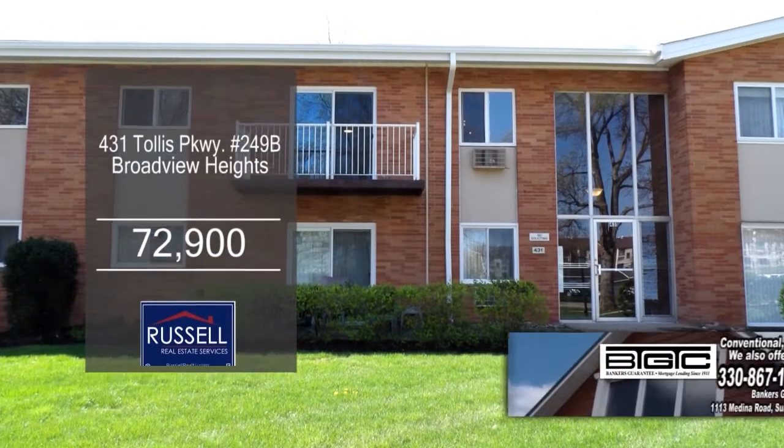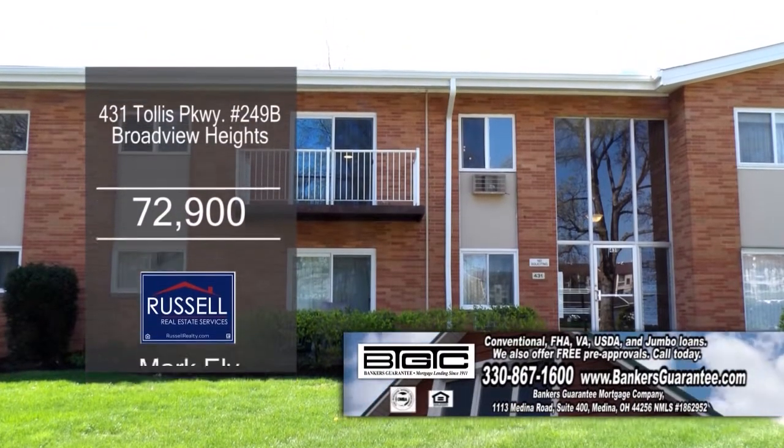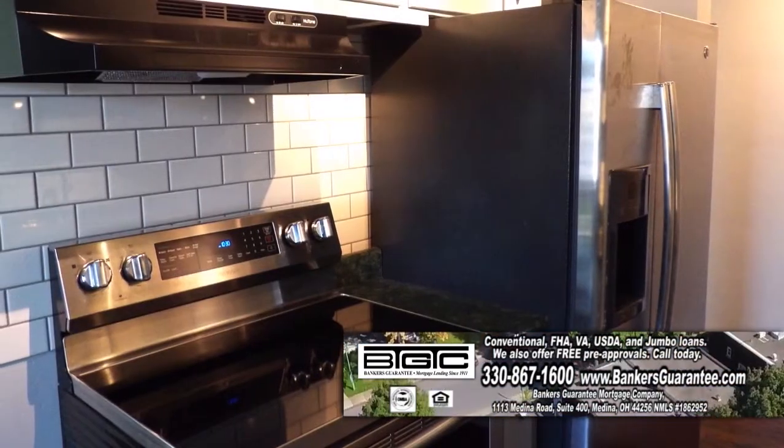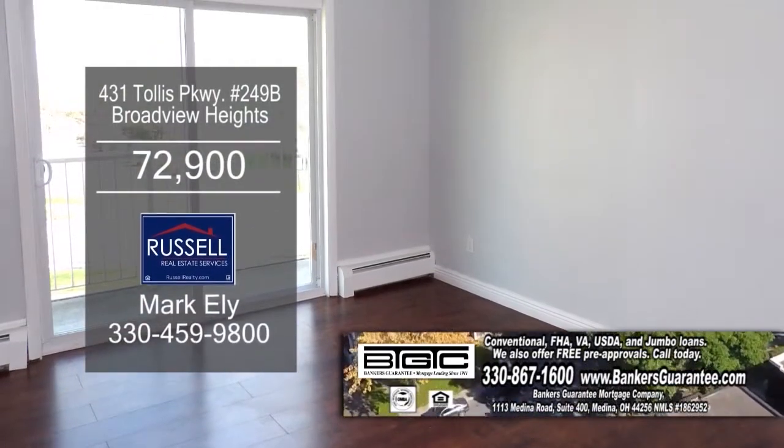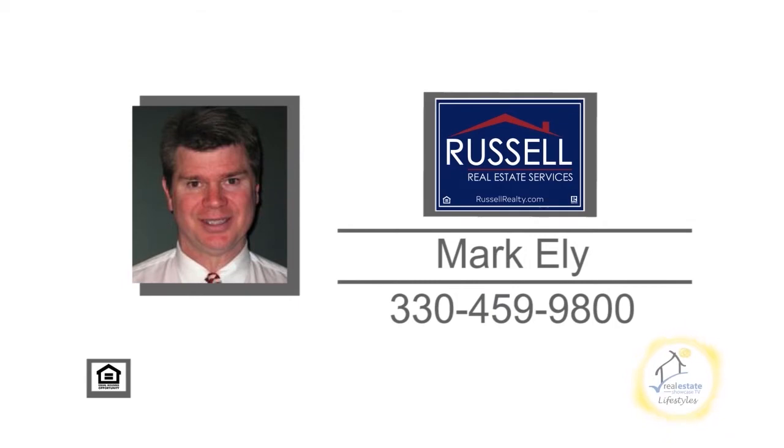This townhome in Broadview Heights offers two bedrooms and one bath. The charming kitchen has ample cabinet and counter space. A sliding glass door off the living room leads to the balcony. Call Mark Eli for more details on this two-bedroom townhome.